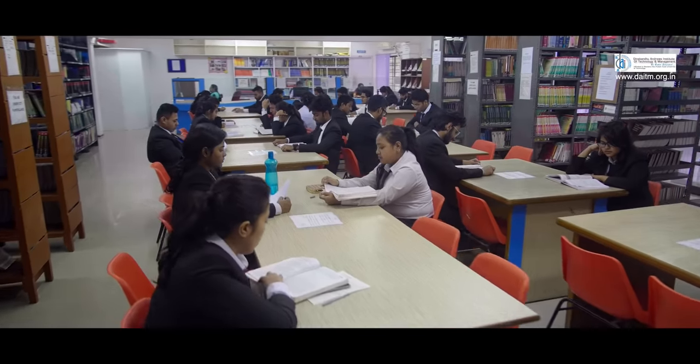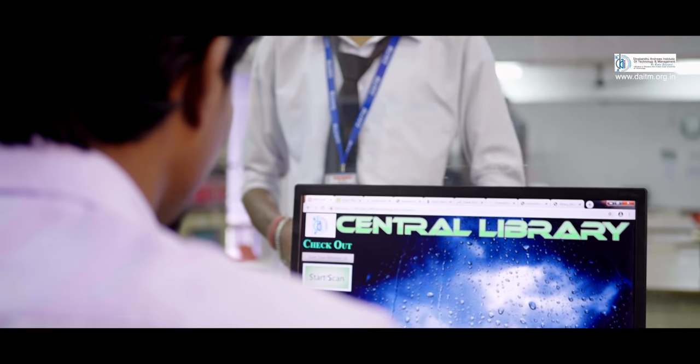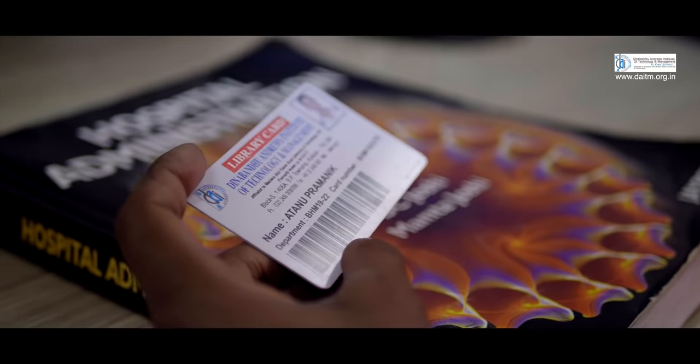Affordable courses and excellent infrastructure is something we are proud of. The college library is automated, uses Koha software and RFID technology for book security along with a smart card system.